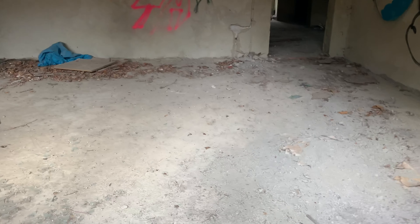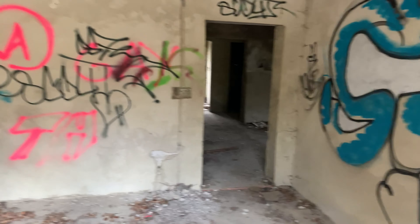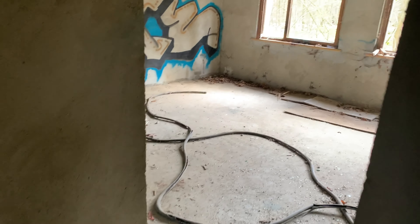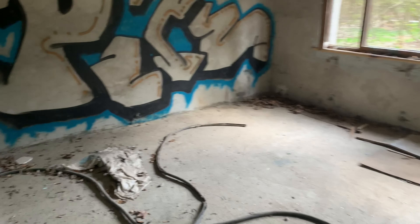Oh wow. Hello, anybody home? I hope nobody answers. At least the roof is intact in here.